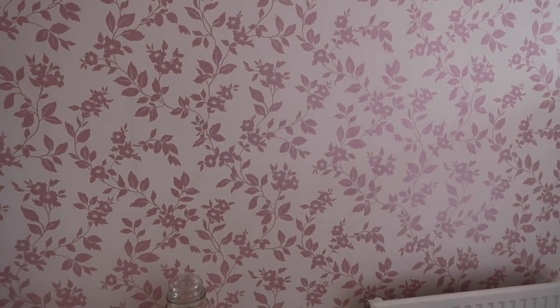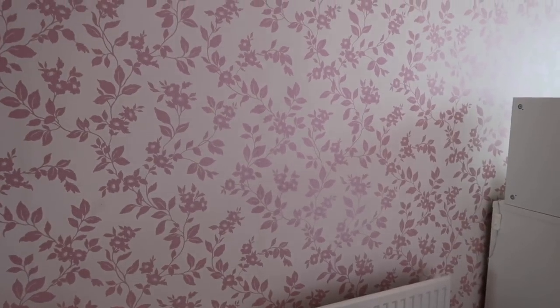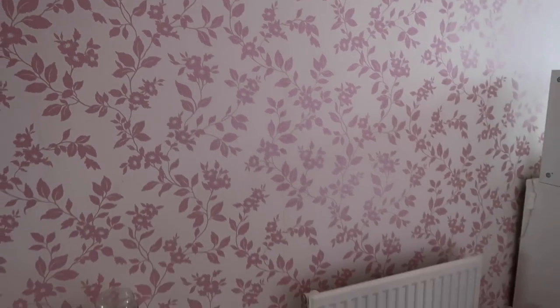On this wall I just have my feature wall — this is the only wall with wallpaper on it. If you saw my previous room tour, I had very bold wallpaper before, like a hot pink. This is a lot more calm and subtle and I love it because it's got a slight shimmer to it. It's super pretty — it's showing up darker on camera than it really is.